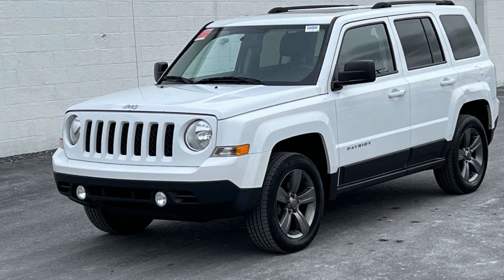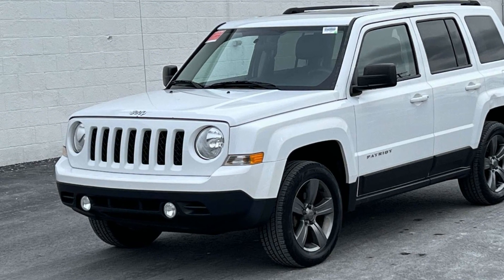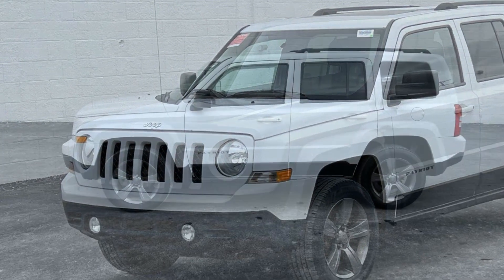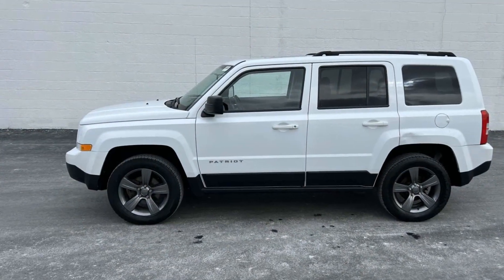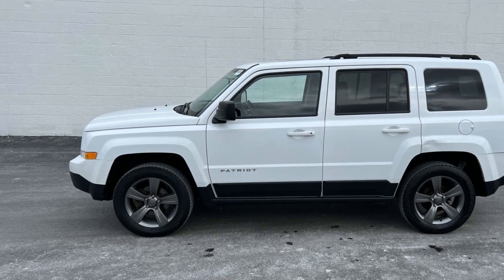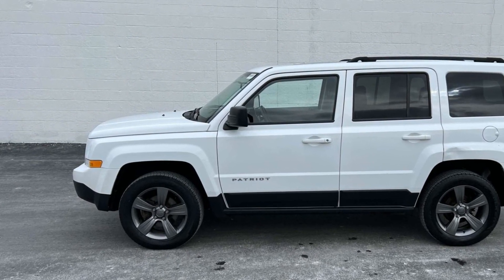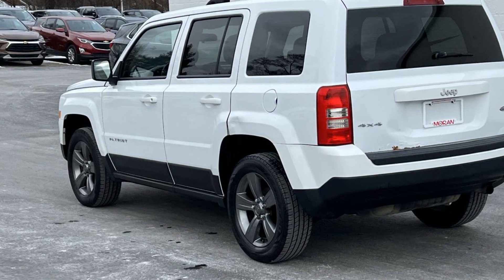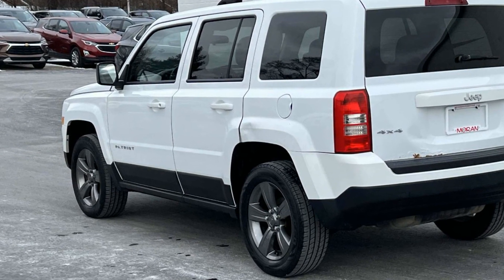2015 Jeep Patriot — this SUV offers space as well as power and performance, designed with its driver and passengers in mind, with features like four wheel drive, heated side view mirrors, tinted windows, pass-through rear seat, brake assist, and keyless entry.